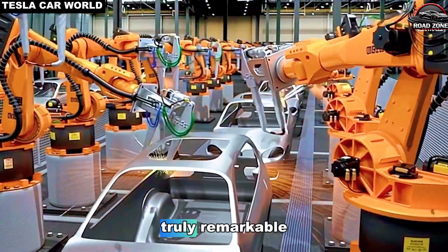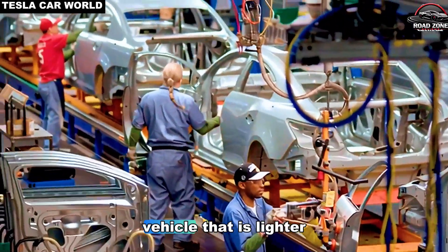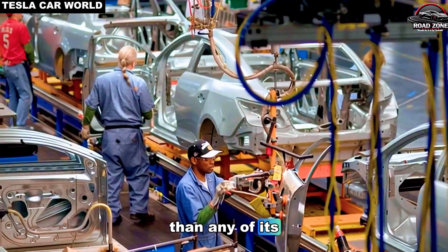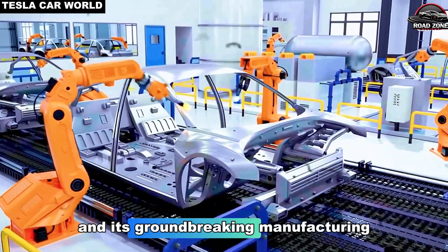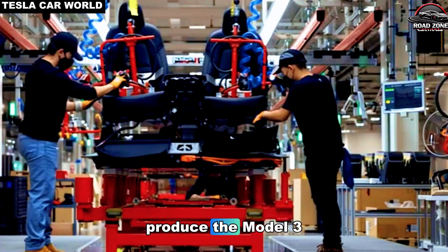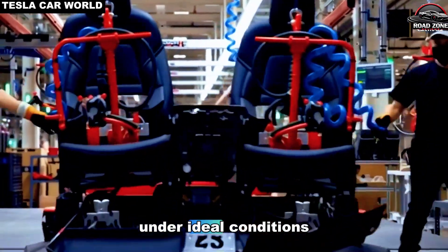What makes this model truly remarkable isn't just the price. Tesla has engineered a vehicle that is lighter, more efficient, and faster to build than any of its predecessors. The centerpiece of this revolution is Giga Texas and its groundbreaking manufacturing technology, which allows Tesla to produce the Model 2 in just five seconds per vehicle under ideal conditions.